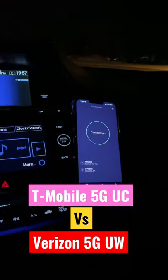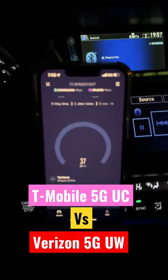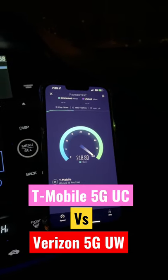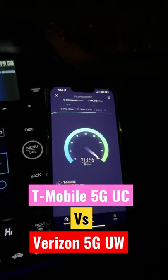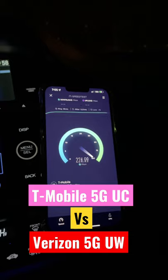Heads up video — we've got the Ultra Wideband Ultra Capacity Verizon n77 going head to head against n41 from T-Mobile. We're in rural America, Hinkley, Ohio. Sights up the yin yang for C-band n77.